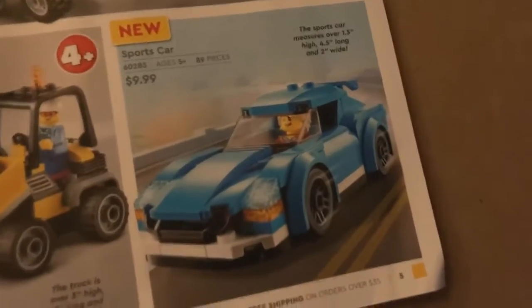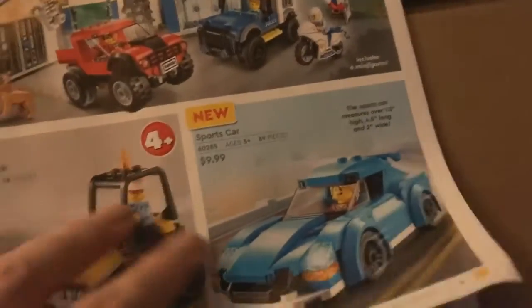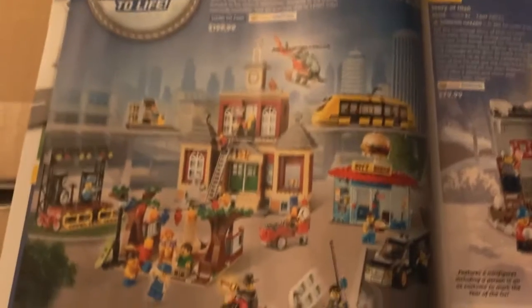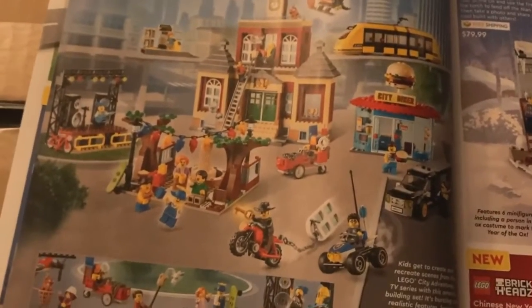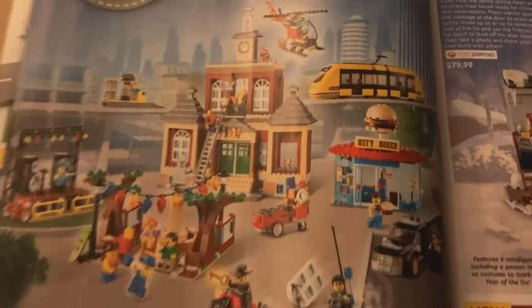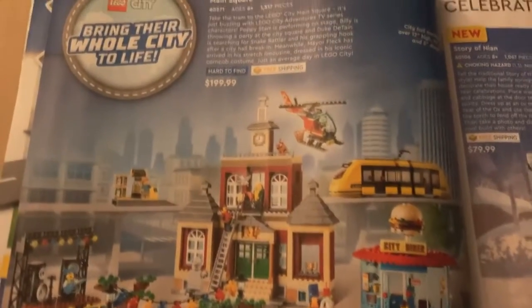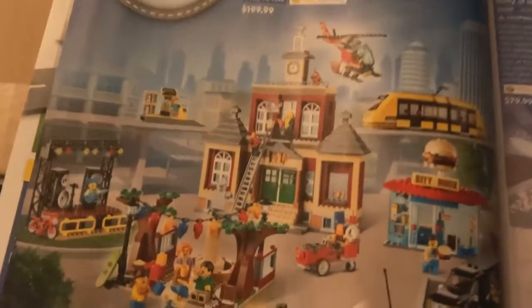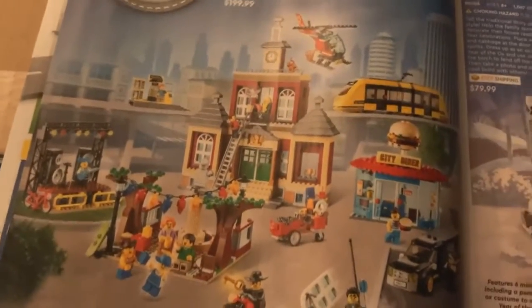More of the city sets. That sports car is really cool, I really like that. There's the Main Square — I know there are a lot of mixed reactions about this set, and the price is definitely one of them. I agree that it's overpriced.